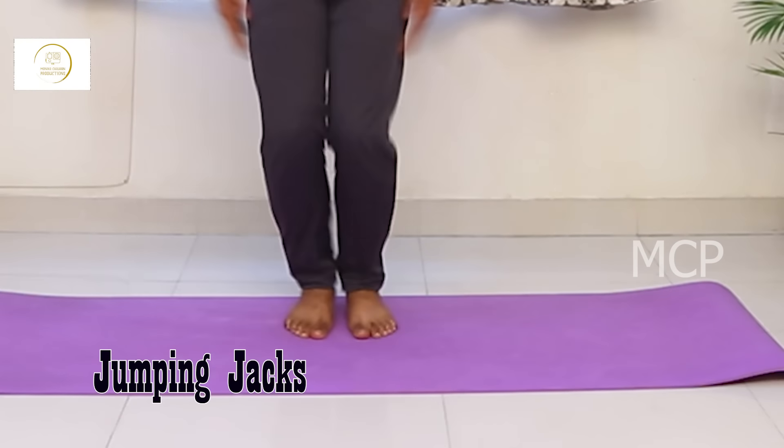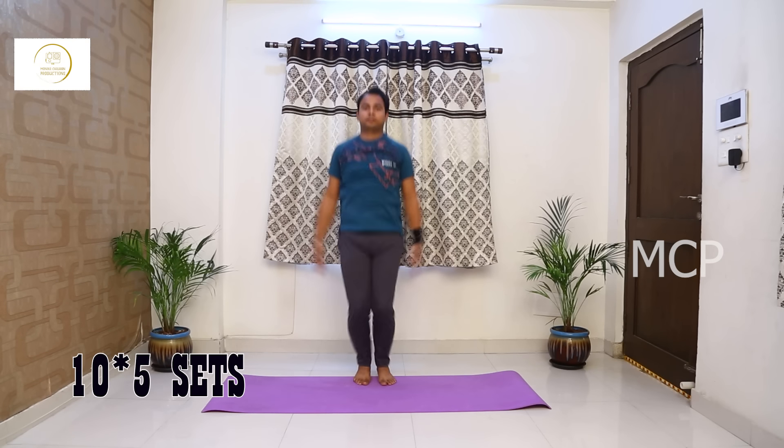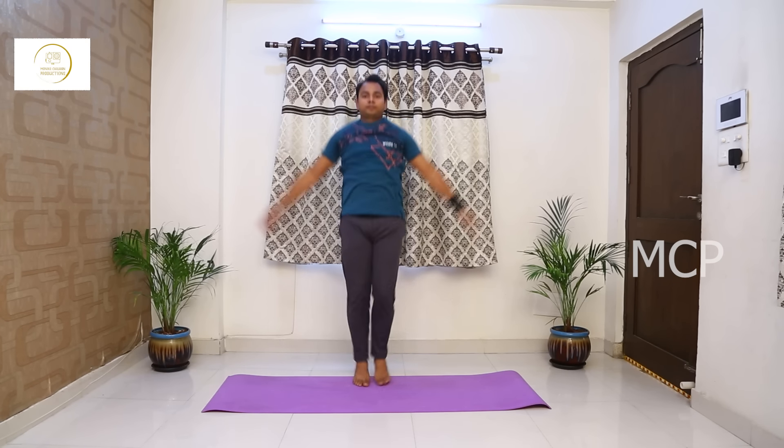Jumping jacks can specifically improve aerobic capacity, decrease resting heart rate and blood pressure, decrease risk of cardiovascular disease, and improve metabolism, helping to maintain a healthy weight.